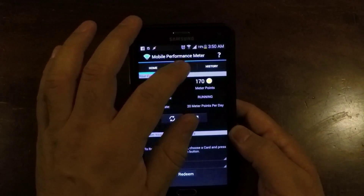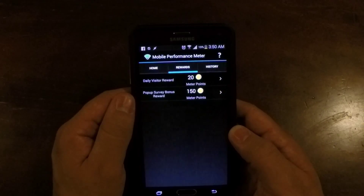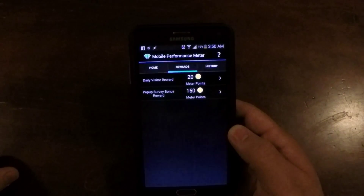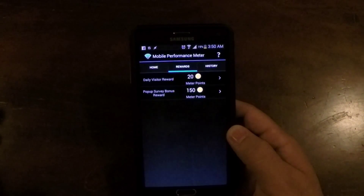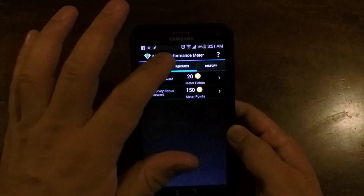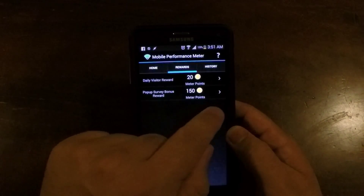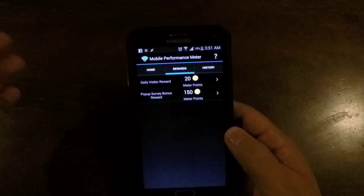I would recommend it if you're into getting free cash, even though it's slow because it is 10 points a day. So 30 times 10, plus the additional 150 points per month for the survey. They also have an additional information section — I think it's like an additional 25 points — but it's not there anymore for me since I've already done it.